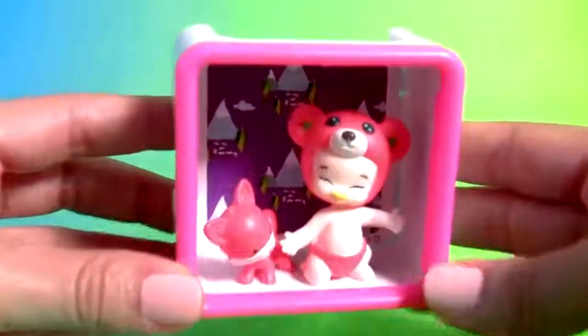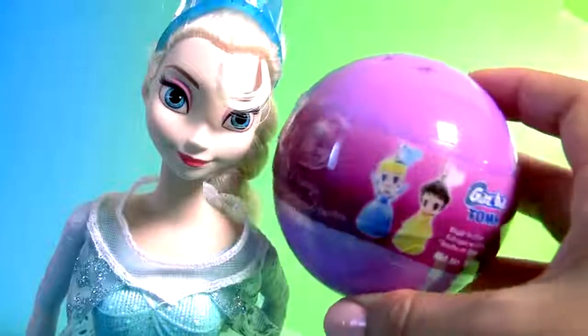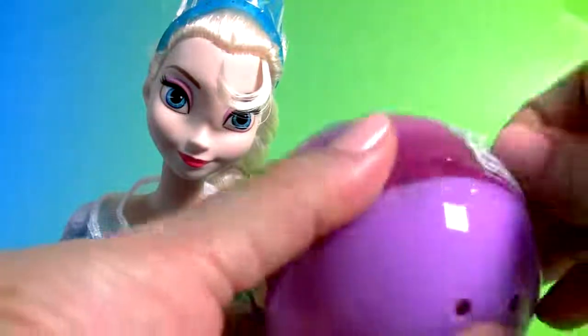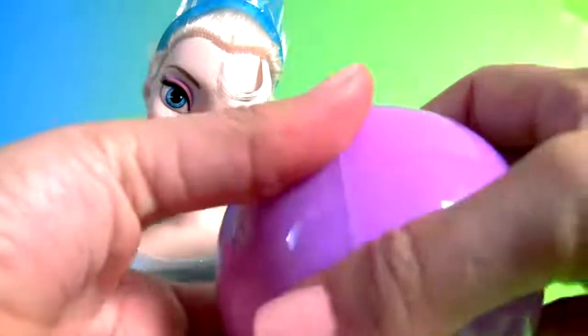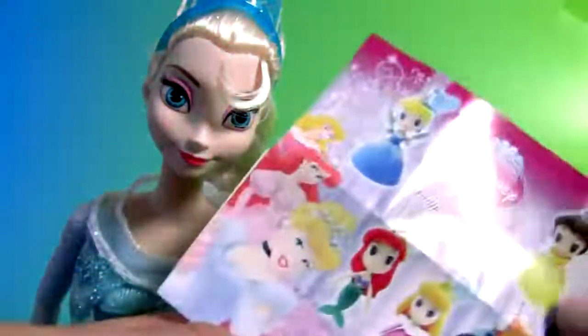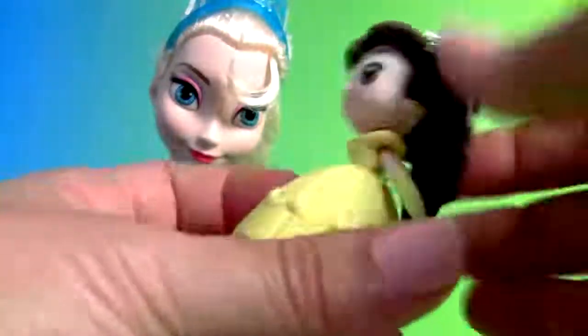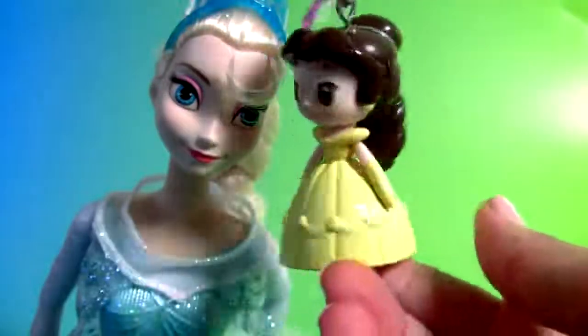Choose this. Disney Princess Surprise. Here's a flyer, this is Belle, she's a little keychain and she can dance.